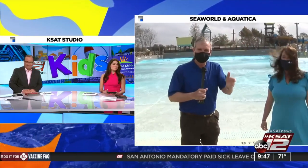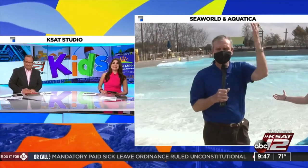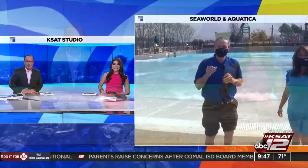Fish, animals, water — what else do you need? And sun! There you go. Have fun, David. David Sears live out of SeaWorld and Aquatica.